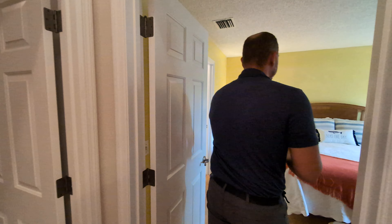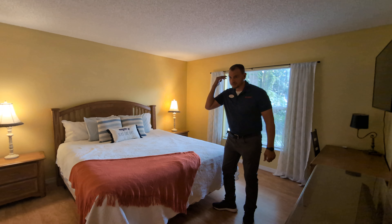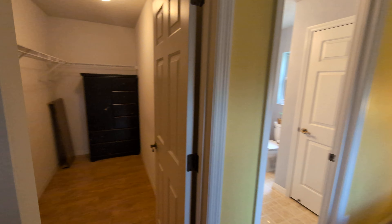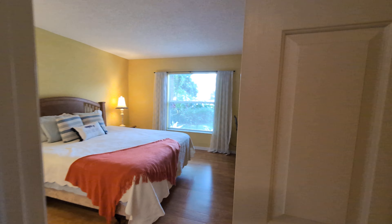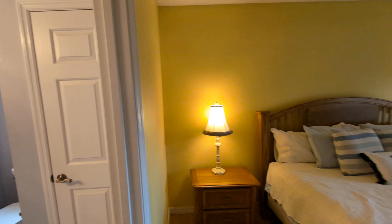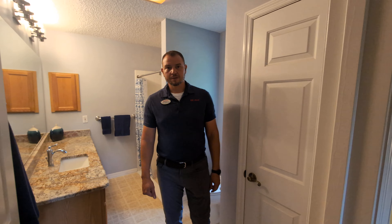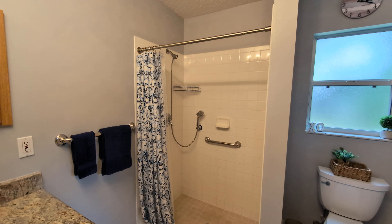This direction you've got your primary bedroom — or master bedroom, however you utilize it. It's got a full walk-in closet over this direction, and a beautifully done-up master bathroom with a nice walk-in shower.